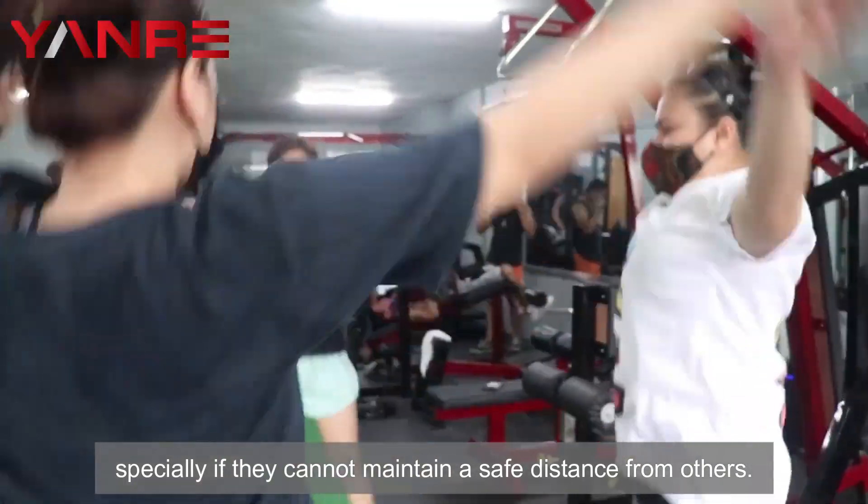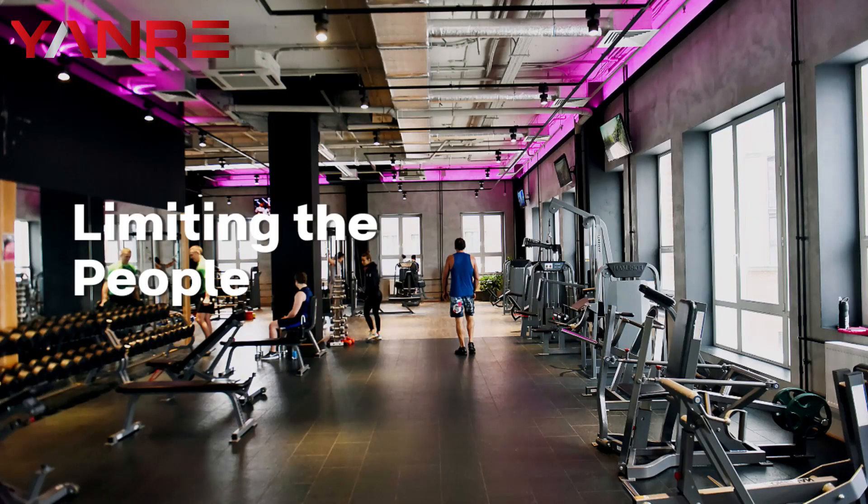Four: encourage members to wear face masks. Encourage members to wear face masks while working out, especially if they cannot maintain a safe distance from others.